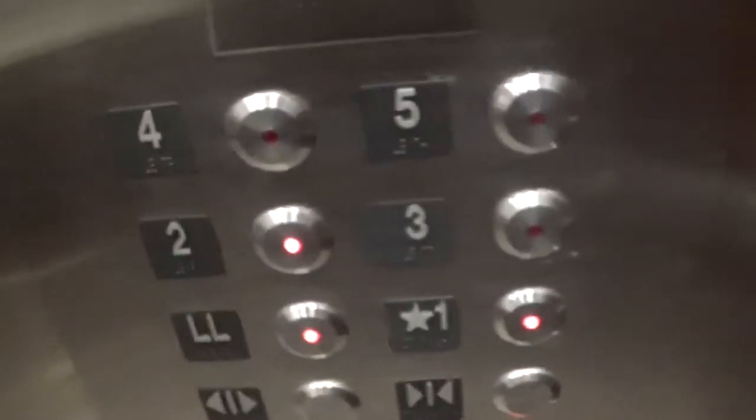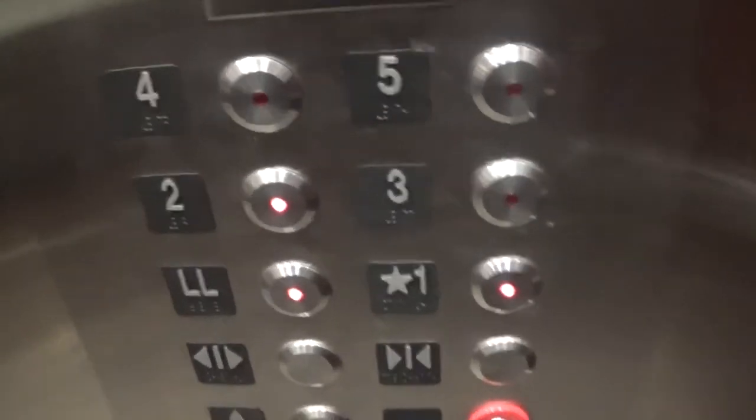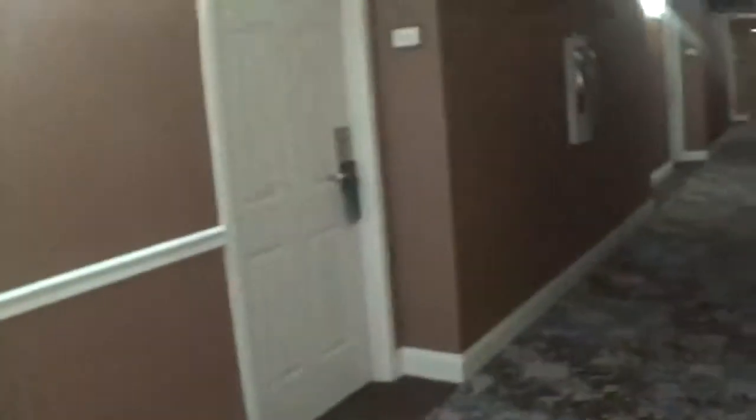Going down? Yeah. Which one? One. Sorry, I'm going to two. We're just going to get off at two, and that's it.